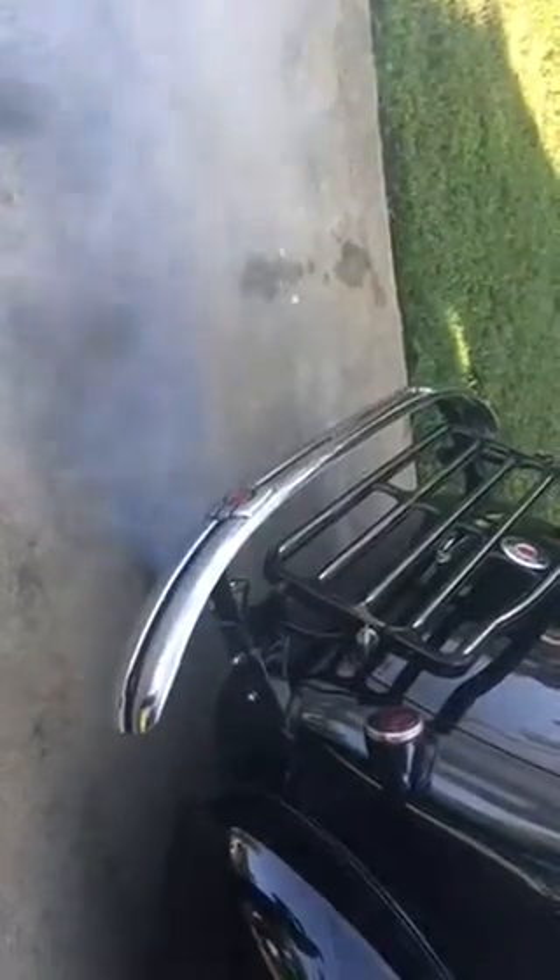I just started it up about 10 minutes ago. It's still smoking like hell — when I first started it up, you wouldn't believe how much it was smoking. I had to just let it run through for about an hour.